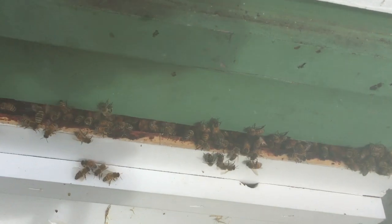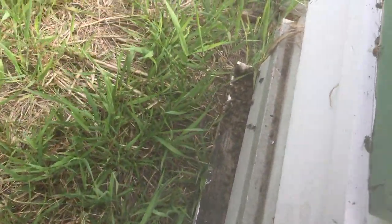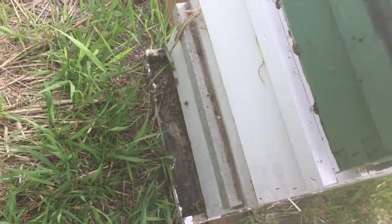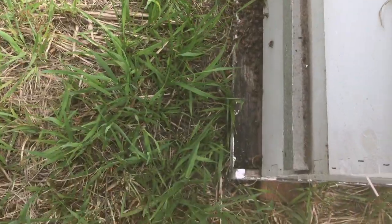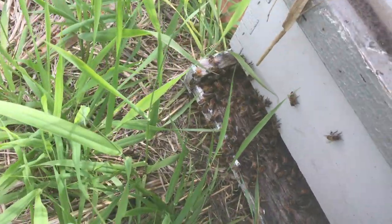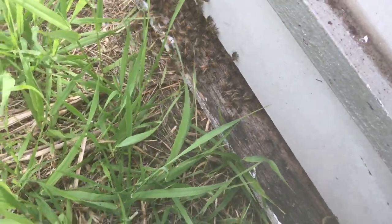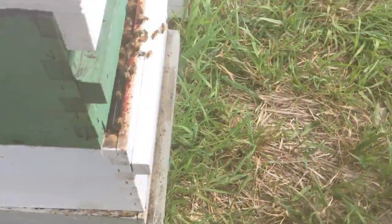Bees are definitely more defensive because of the dearth currently, so they're wanting to guard what they have in stock. It's pretty normal to see less flight activity but more presence of bees at potential entrances, especially the main one, because they're obviously wanting to guard what they have.